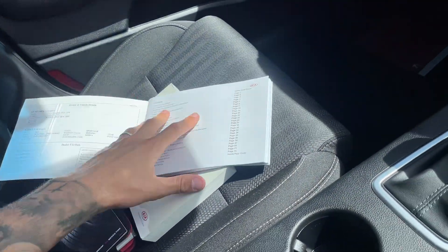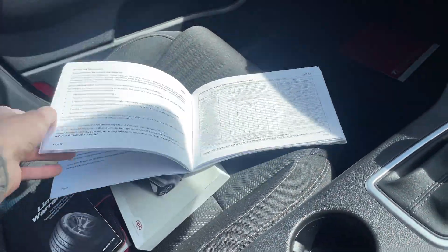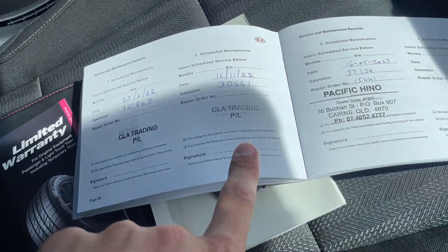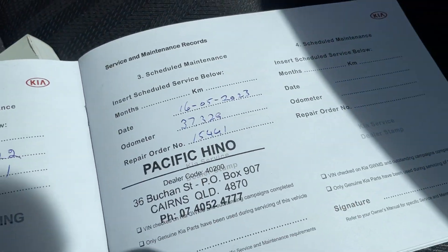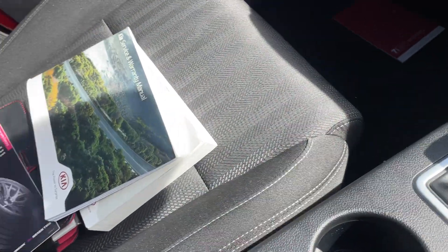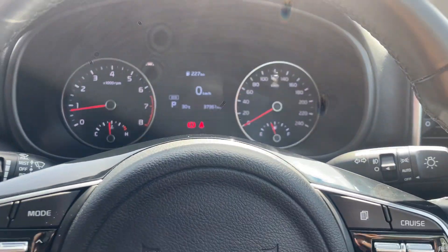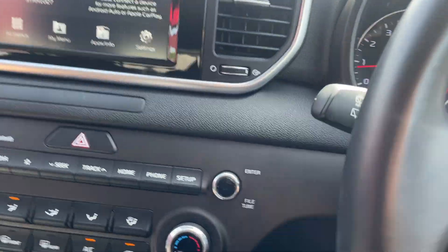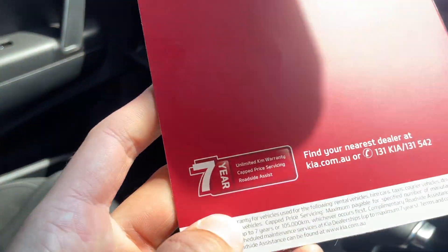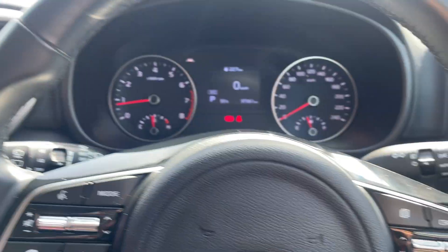It was an ex-fleet rental vehicle — that's where most of our late model cars come from. But of course, we've got a full service history. Serviced at 15,000, 30,000, and we've just serviced it at 37,000. So full service history there, which obviously keeps all your warranty intact. You can see you've got your seven-year warranty as well.